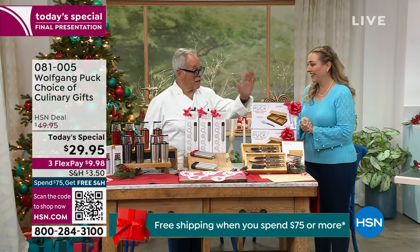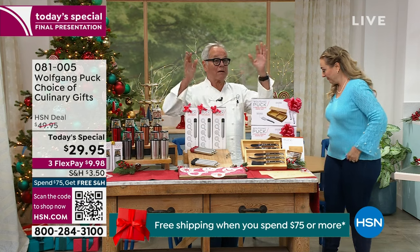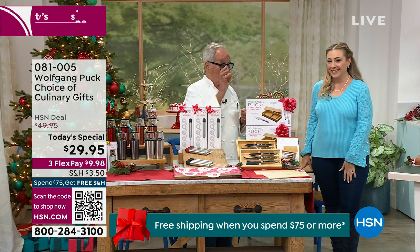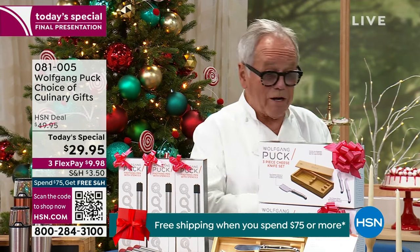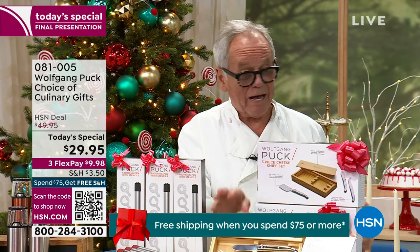They come with this beautiful slider that has Wolfgang Puck's logo embossed, and you get three cheese knives. It's really six knives in this today's special at the same price, but you have a choice of three. You get three and you can take one for you and give one away, or give them all away. If you send somebody a little cheese plate, it's gone in no time, but if you send them the knives, they will use them for the rest of their life. It comes in a gift box, so you get two boxes of the knives. Perfect gift.